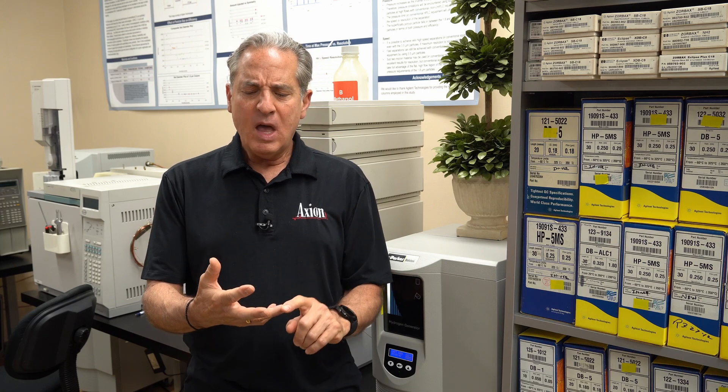In gas chromatography, the primary carrier gas is helium. Here in the United States, about 80% of all GCs run helium. So what if we had to switch away from helium? We have a couple of alternatives. Hydrogen is an excellent alternative — it's our favorite, and all chromatographers' favorite, because it gives better chromatography in a shorter amount of time. Our other option is nitrogen, but nitrogen is not as good in terms of efficiency and generating narrow peaks.